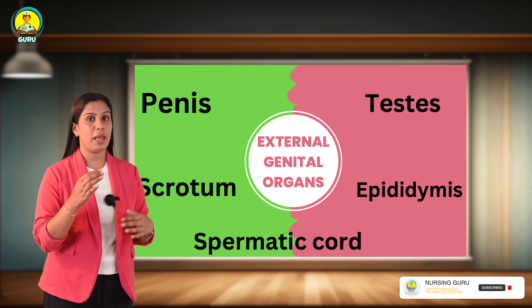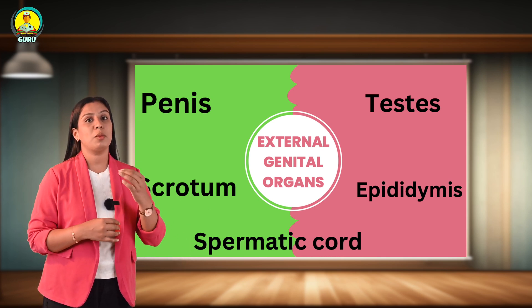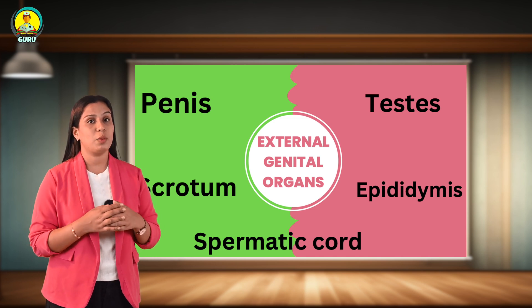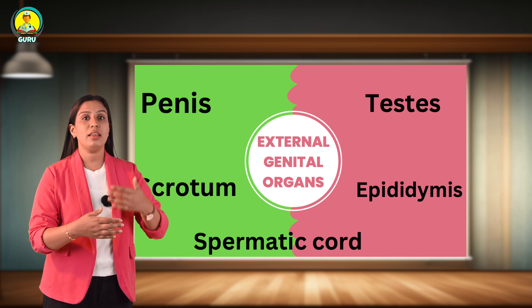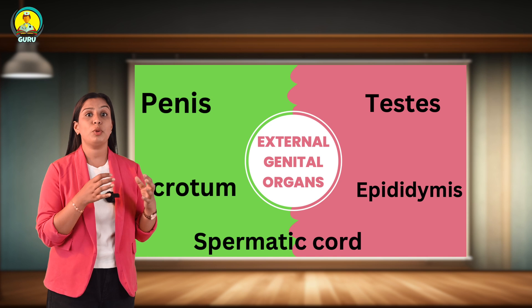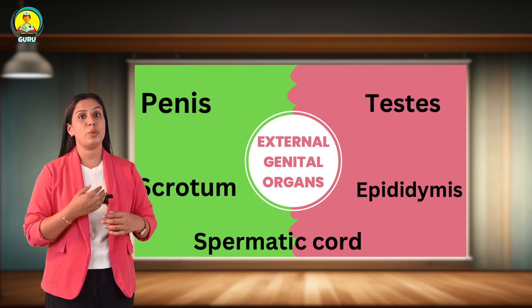Next, the testis. The testis is the male gonad contained within the scrotum. The hormone testosterone is secreted by the testis together with spermatozoa and is responsible for giving male secondary sex characteristics. Each testis is oval-shaped and remains suspended by the spermatic cord in the scrotum. The testis has two poles (upper and lower), two borders (anterior and posterior), and two surfaces (medial and lateral). Weight is 10 to 15 grams, length is 5 centimeters, and thickness is 2.5 centimeters. The epididymis is a highly folded tube embedded in connective tissue, forming a comma-shaped structure on the posterior aspect of the testis, serving as a reservoir for spermatozoa.